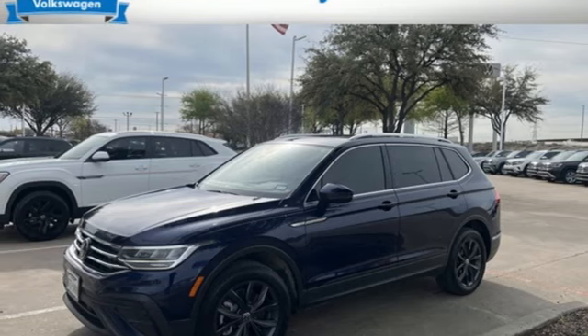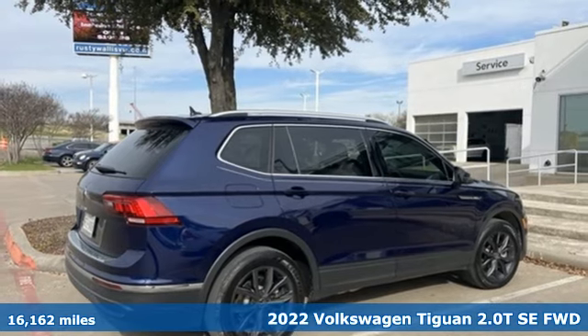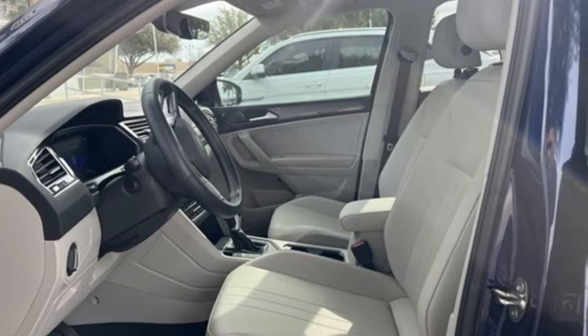Here's a 2022 Volkswagen Tiguan. Sophistication, space, and common sense are the essence of this adaptable utility vehicle. It's equipped for all your driving needs and wants.